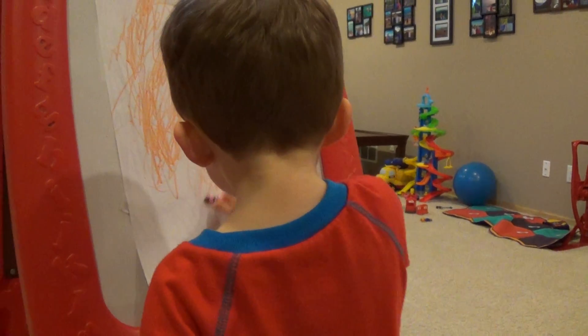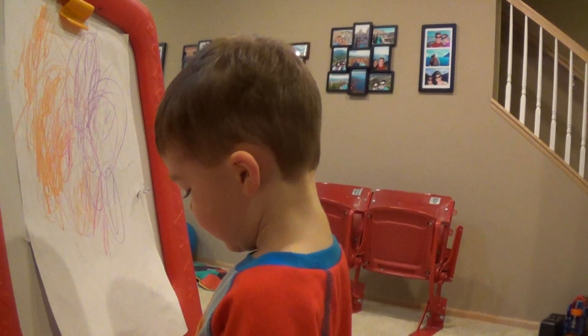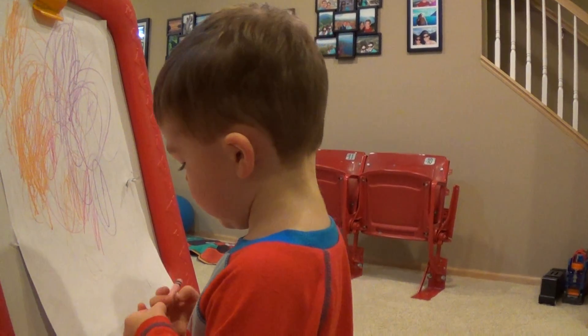Nice drawing. Yeah, that is a nice drawing. What's Jo coloring? What are you drawing?